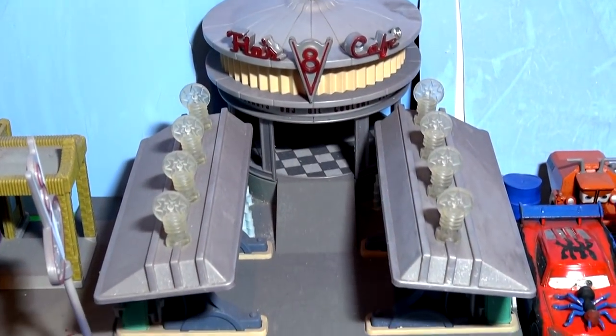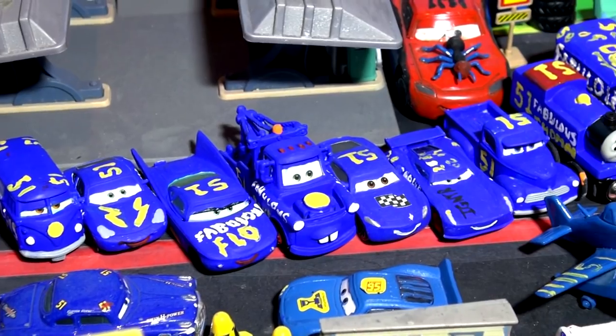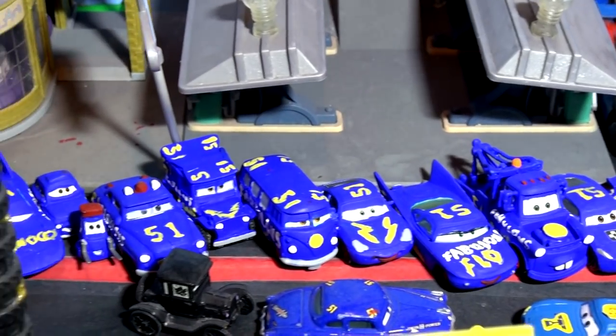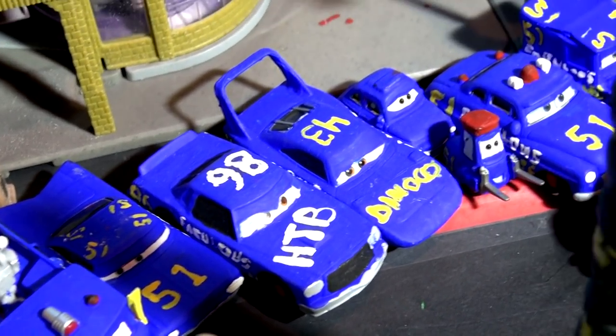Hi everybody, welcome back to the Kid Friendly video and I want to thank each and every one of you for dropping by to visit our channel each and every day. We've just completed our entire collection of fabulous cars from Pixar Cars. What we're doing folks, we're taking the regular cars from Pixar Cars and we're painting them different colors and giving them a different meaning from now on for a while.